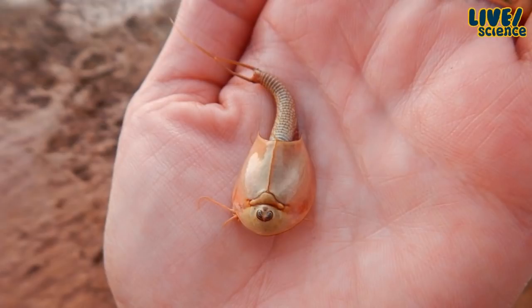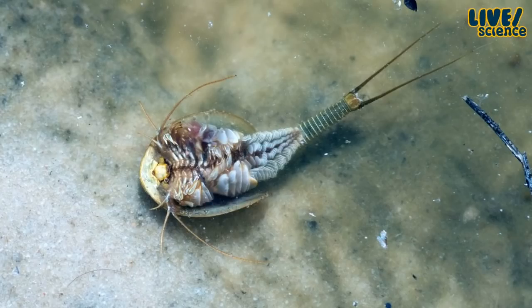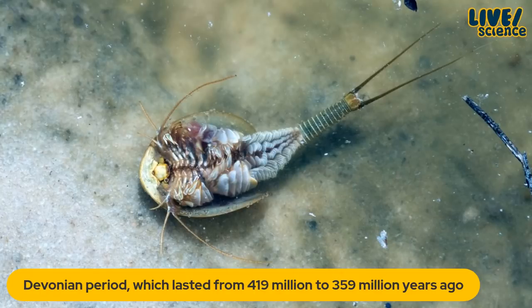They have a few nicknames. They're called triops — that's their genus name — but sometimes they're called tadpole shrimp. They're also known as dinosaur shrimp because they have a long evolutionary history. Their ancestors date back to the Devonian period, which lasted from 419 million to 359 million years ago, and they look pretty much the same as their ancestors did.